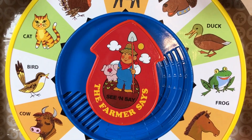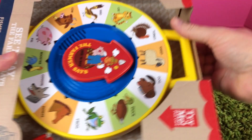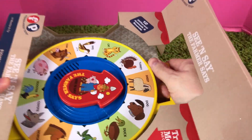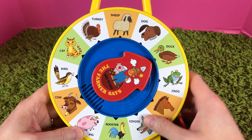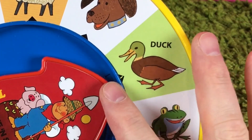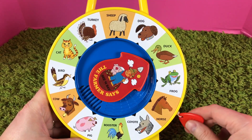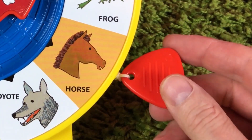Okay, let's get this out of the box so we can find out what sounds all these animals make. Here we go! Here's this cool See and Say, and the arrow is pointed at the duck. Let's find out what sound the duck makes — let's pull this string right here.